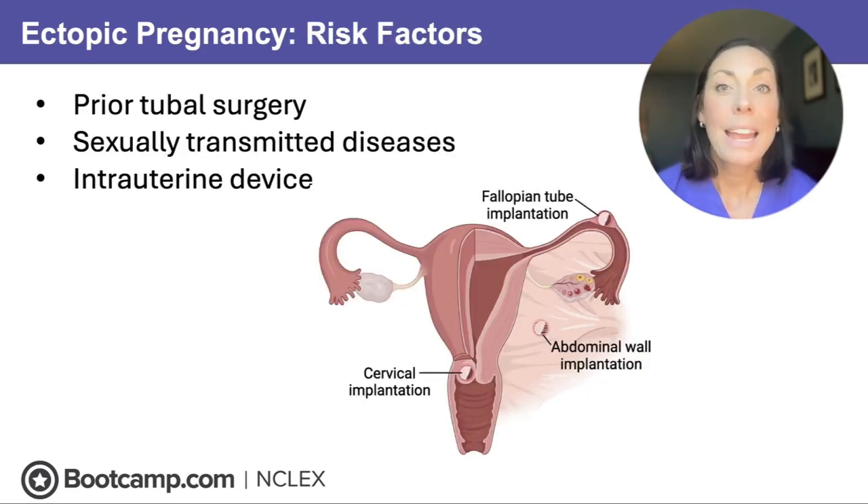It can happen to anyone, but things that increase scarring are going to increase the risk for an ectopic pregnancy — the egg gets hung up on scar tissue or stays away from the uterus because of scar tissue. That's going to be things like prior tubal surgery, chlamydia, gonorrhea, sexually transmitted infections, as well as intrauterine devices used as a contraceptive.